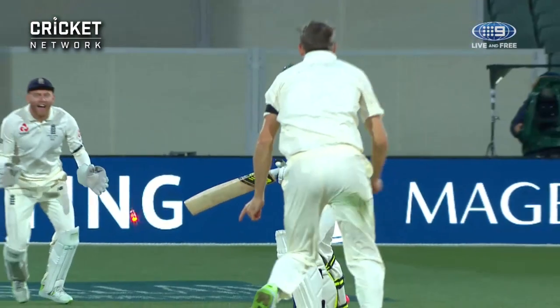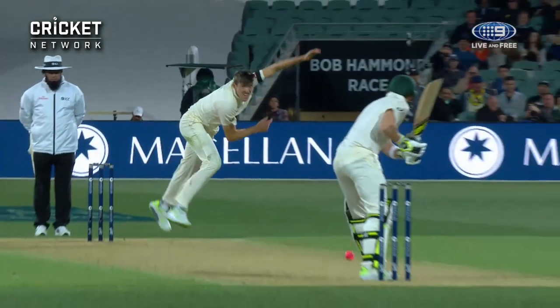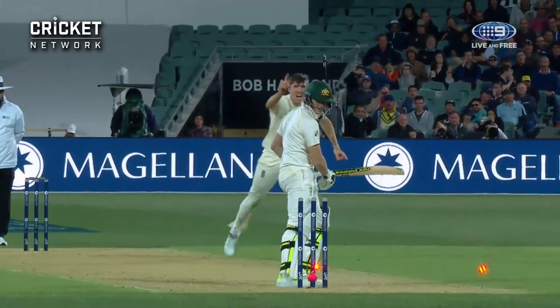It's more difficult to pick up length. I think Smith, when he looks at it, will wish he was a tad further forward — but that's what happens when you face these guys who are six foot six.